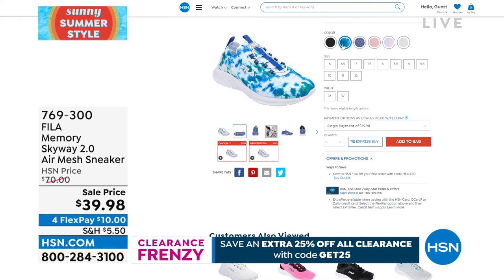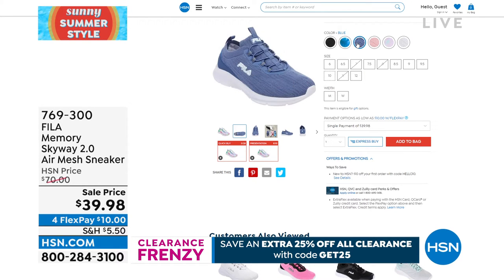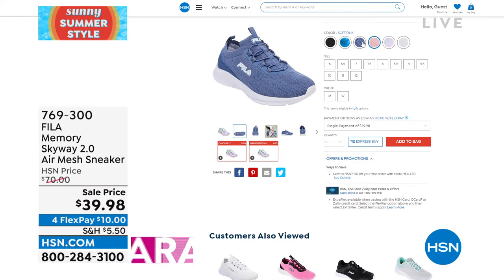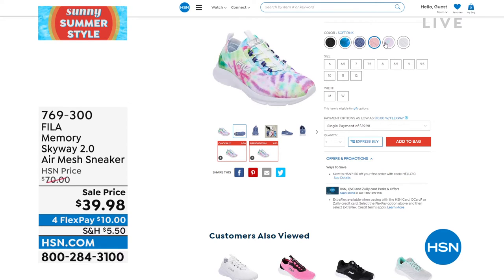Today, from $70, it's $39.98. Four FlexPay payments — very easy to slip on. It's a slip-on, and you can see on top there's a faux stretch lace system. Colors: black, white, blue, soft pink, tie-dye multi, and blue-green multi.